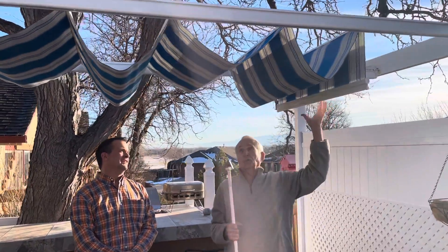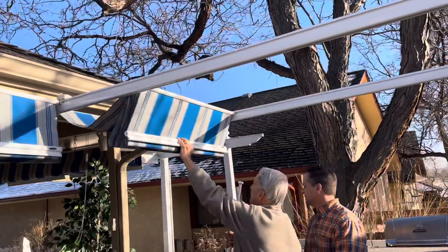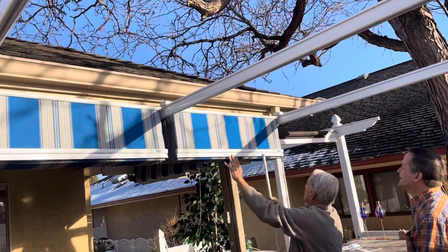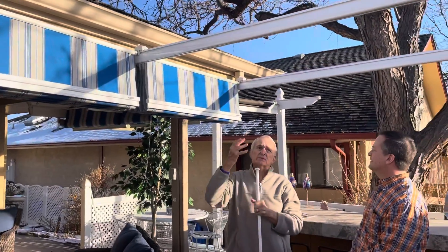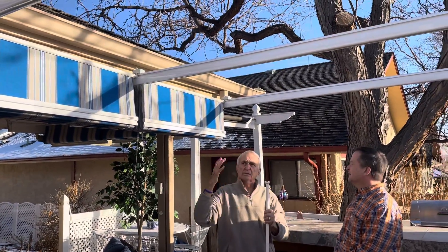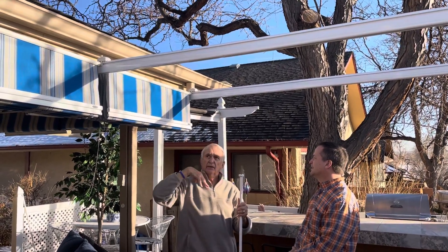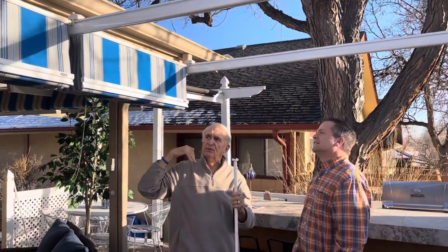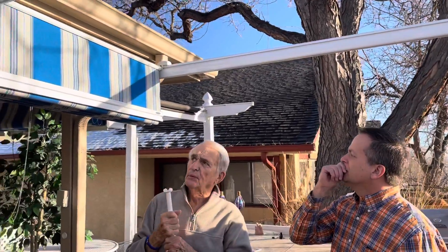So let's say it's going to be a real windy day. You can take and move the canopies back and lock them into place, and that will secure it while the wind is blowing. Now this is just one example of a system that you can use on an existing framework. This particular system was custom made to fit this particular deck area. We can do canopies up to five feet wide, and we can do custom widths. These are what they call the standard 48-inch canopies.